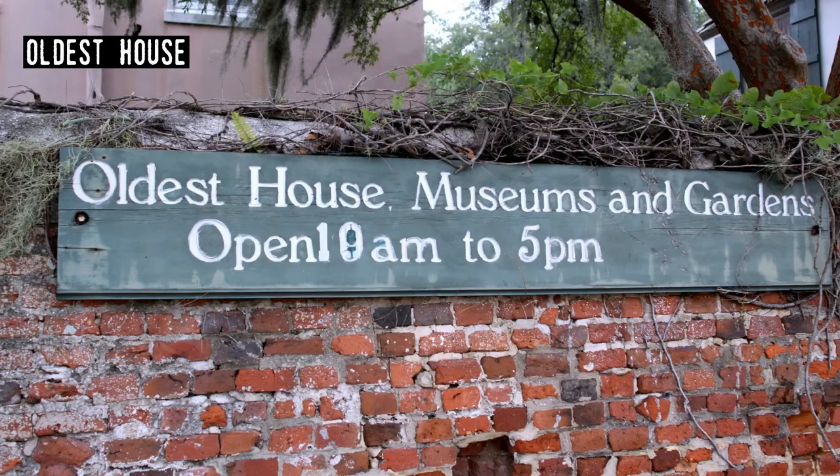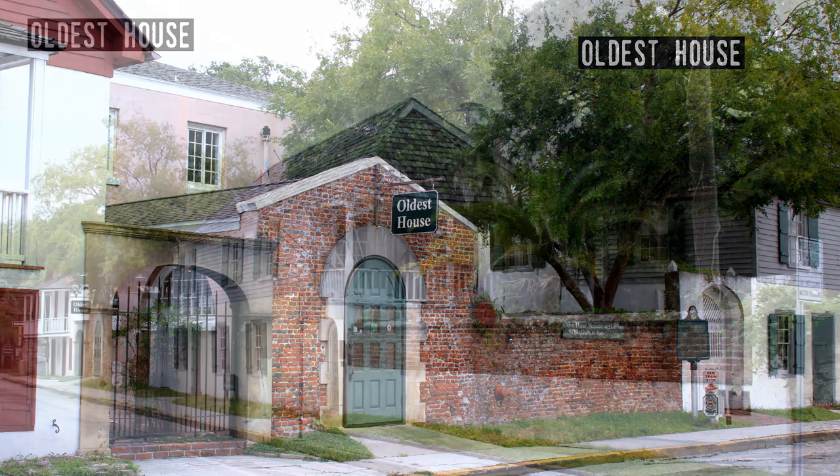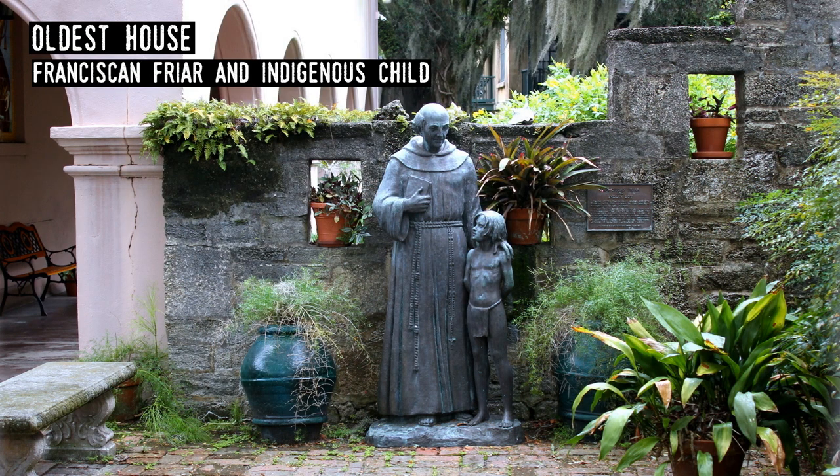Oldest House. More formally known as the Gonzalez-Alvarez House for two of its previous owners, the house is thought to be the oldest one in St. Augustine, having been built around 1723. In 1918, the St. Augustine Historical Society purchased the property and went on to restore it to an earlier style that better reflects its appearance in the 18th century.